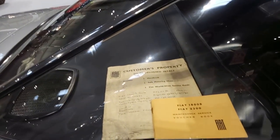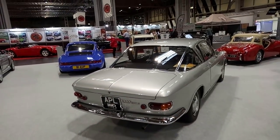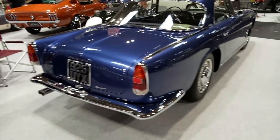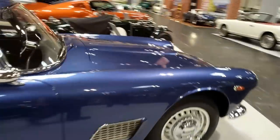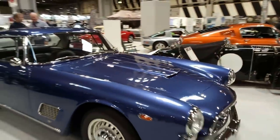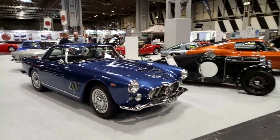Look at that — original documentation, and it's still carrying the same number plate today. That's very, very special. A Maserati 3500 GT is quite special as well — I'm not a Maserati man, but that is a beautiful, beautiful car.